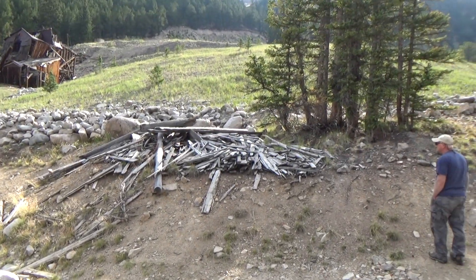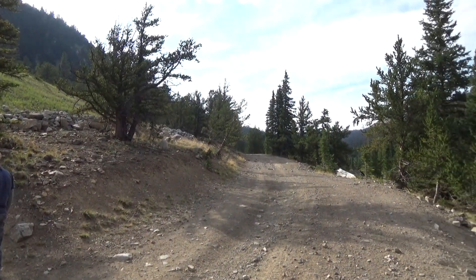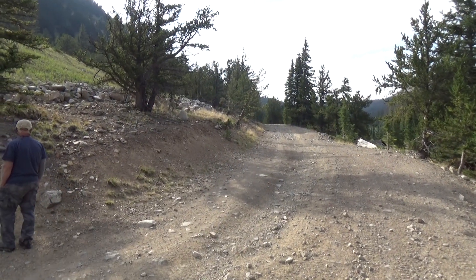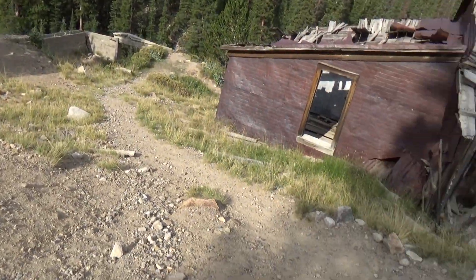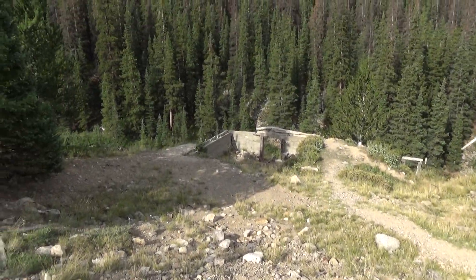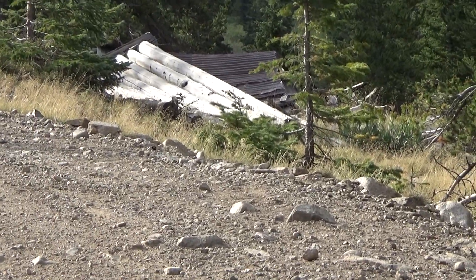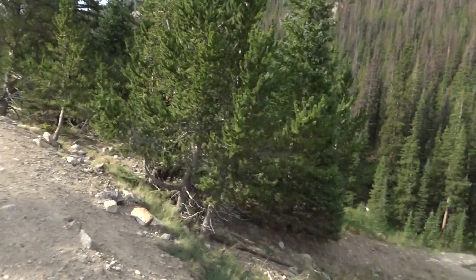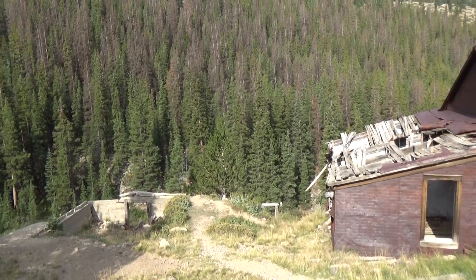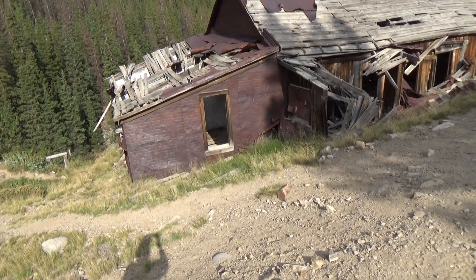There was a building here — they reclaimed all this, so a lot of the structures are gone. We're going to be metal detecting just up about another 150 feet. You can see some more of this building — this was big doings here back in the day. And if you go up over this ridge on the other side, that's the town of Hancock — an old ghost town with a bunch of mines over there.